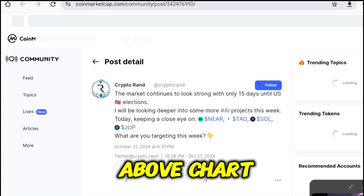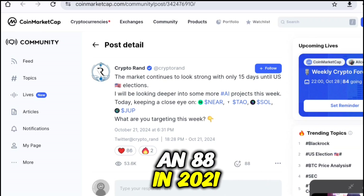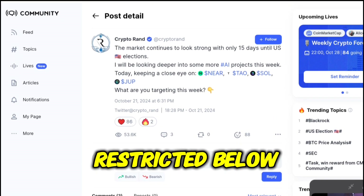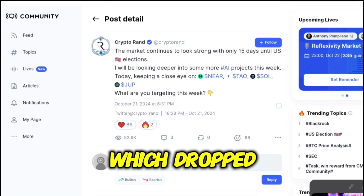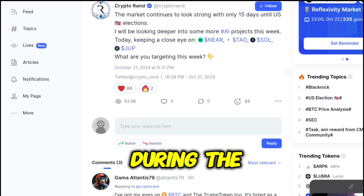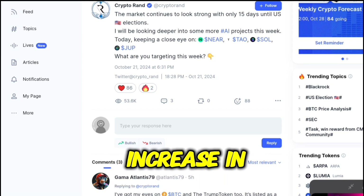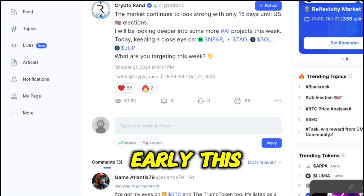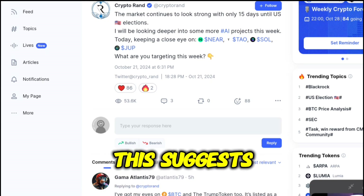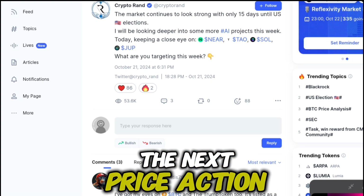As seen in the above chart, in the times when the SOL price marked an ATH in 2021, the network fees remained restricted below $325,000, which dropped below $100,000 during the bear market. However, the beginning of 2024 marked a steep increase in the fee, which peaked at $4.95 million early this year. This suggests excessive trading activity, as traders could be more confident of the next price action.